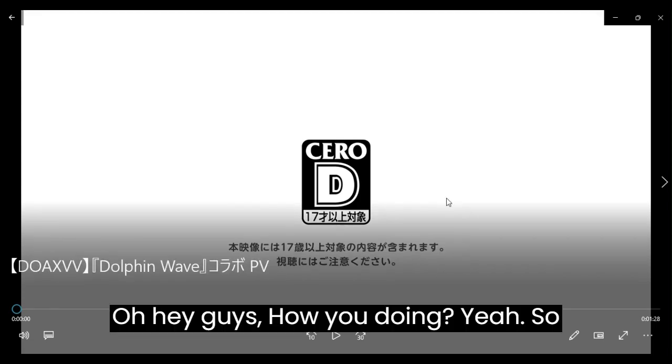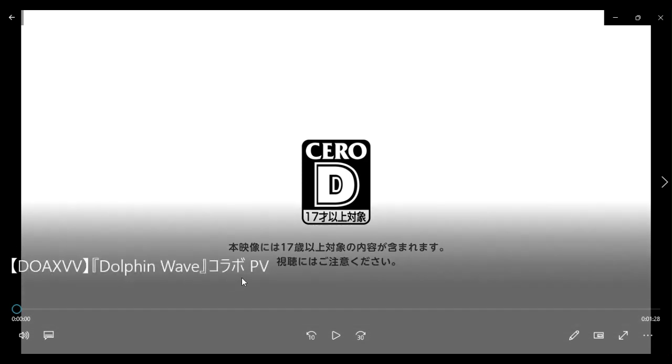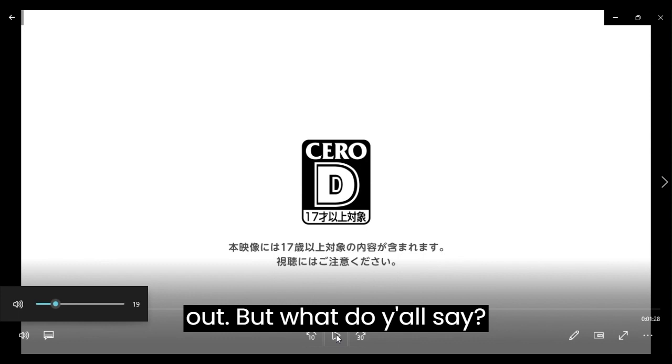Hey guys, how y'all doing? So anyway, what I got for you today is I got the DOA XPV Dolphin Wave, some Texan Japanese PB, and I guess with no further delay, let's go check it out. What do y'all say?